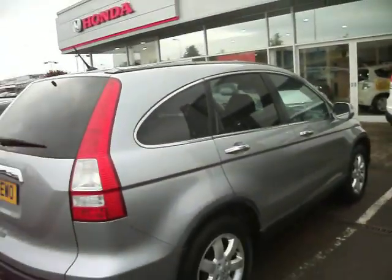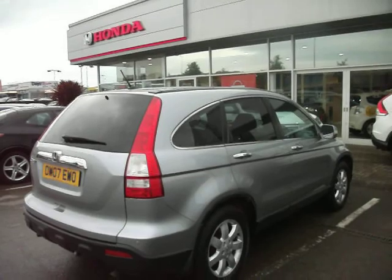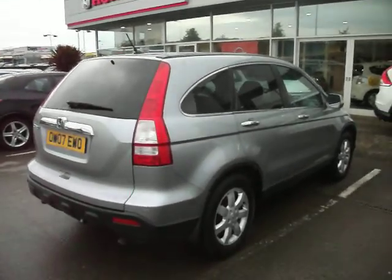Overall, probably two to three hundred quid's worth of paint. All new tyres, all the alloys are very good. Nice colour. Thank you for watching and happy bidding.